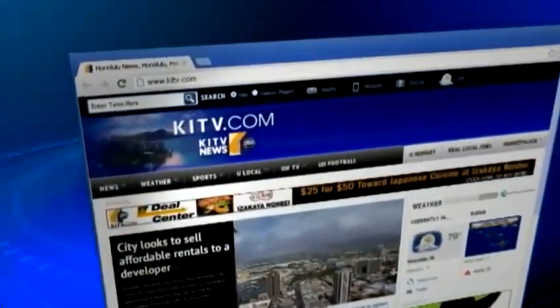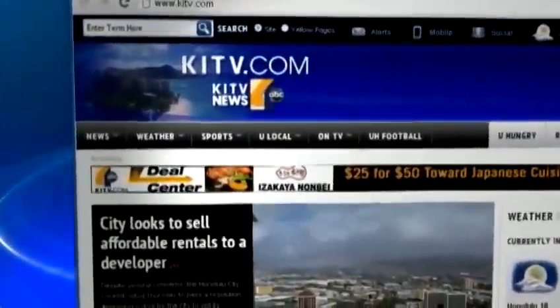To see this interview again, you can head to the top video section of our website, KITV.com. It is 6:47. We'll be right back.